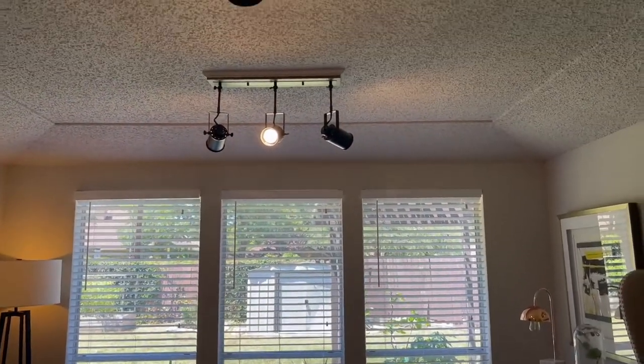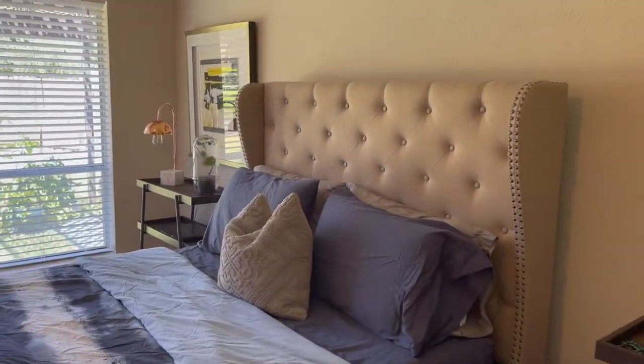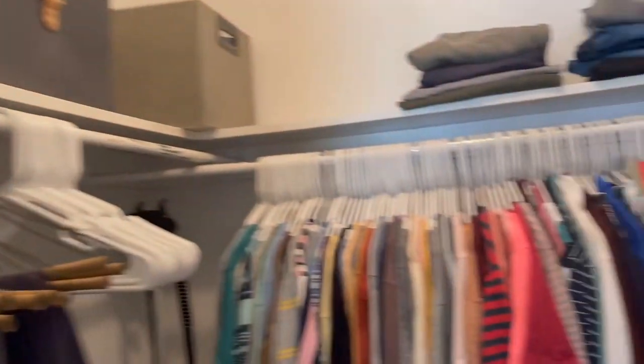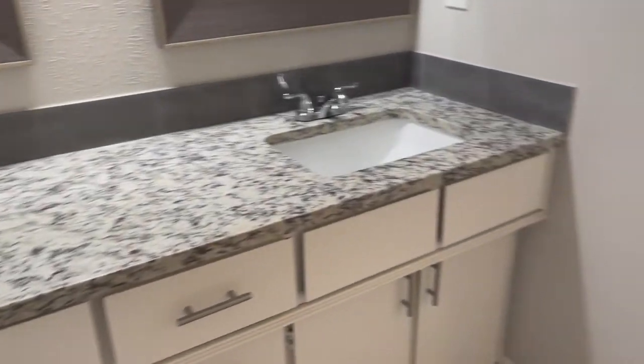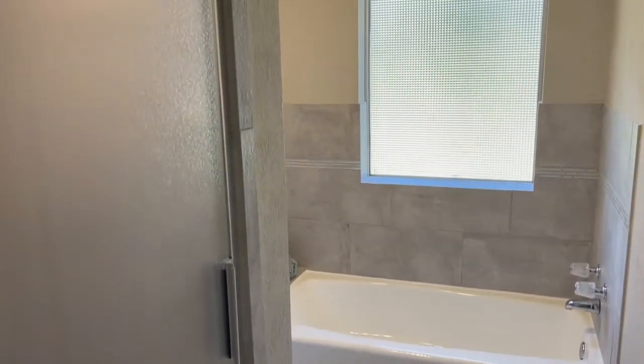You have additional track lighting over here. And then you've got a very nice size walk-in closet. And if you look this way, you've got, once again, the dual sinks for the primary bath. And if you walk in here, you've got your separate shower and tub for the water closet.